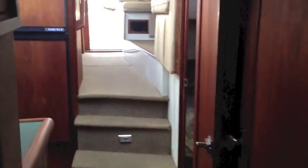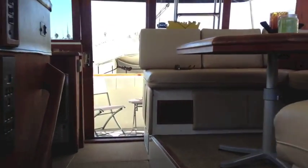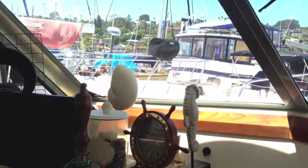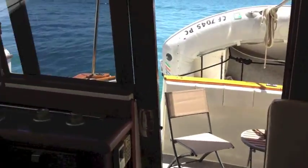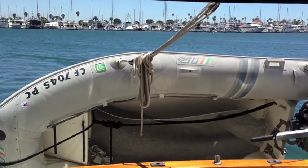Well, I hope you found this video walkthrough of the Bayliner to be helpful and informative. If you have any questions or would like more information about this particular yacht, please feel free to contact myself, Ian Vantyle, at any time day or night. Thank you again and I look forward to hearing from you and hopefully earning your business.